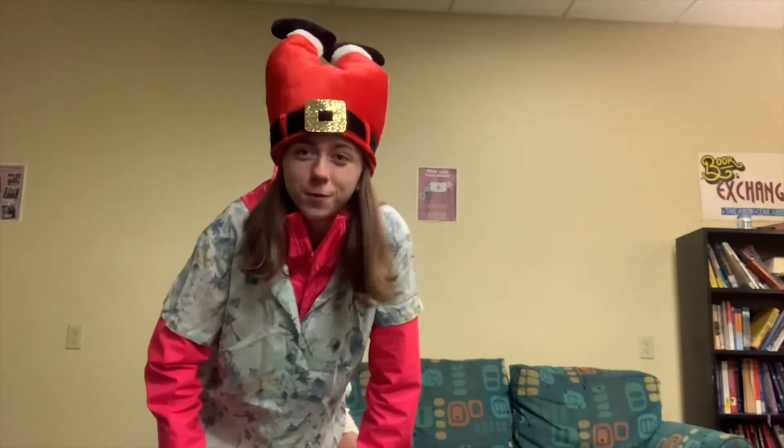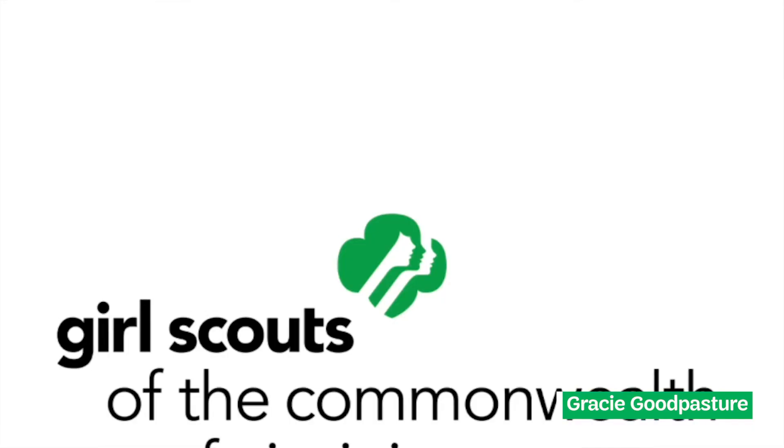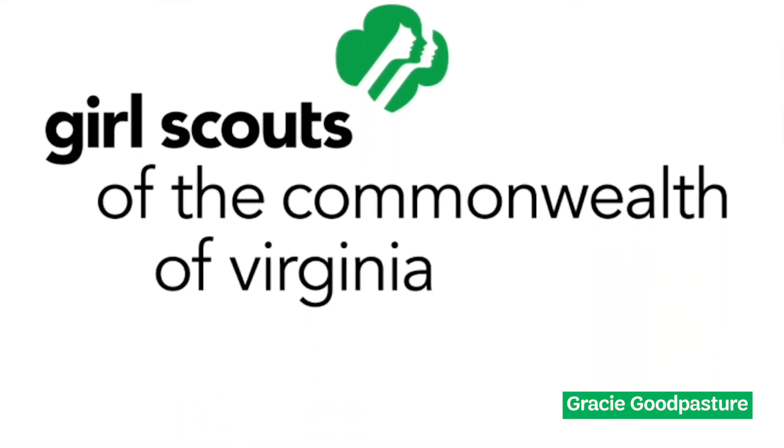Hey everybody, welcome to the Bronze Award. I'm glad you're here. My name is Gracie Goodpasture and I'm from the Girl Scouts of the Commonwealth of Virginia. I am a Bronze, Silver, Gold, and National Gold Award Girl Scout. Welcome, Girl Scouts from around the country and the world.